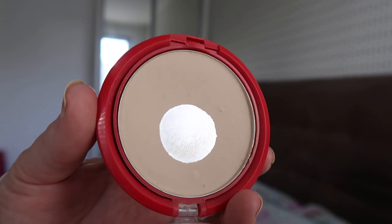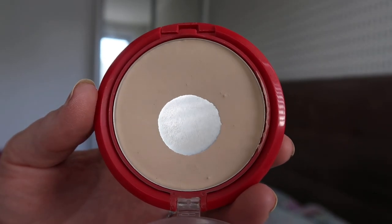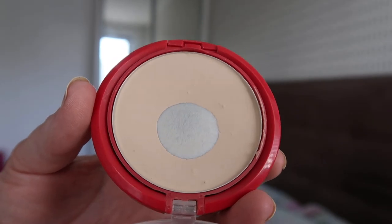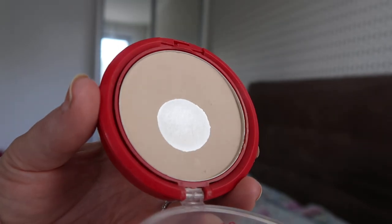Starting off, this is the Bourjois Healthy Mix Powder in vanilla. I keep expanding the pan slowly but surely, but it is not done yet by any means. I've still got quite a way to go, but it is getting pretty thin on this side, so I'm hoping I can finish off most of what's at the bottom before the finale. It's only three more weeks.